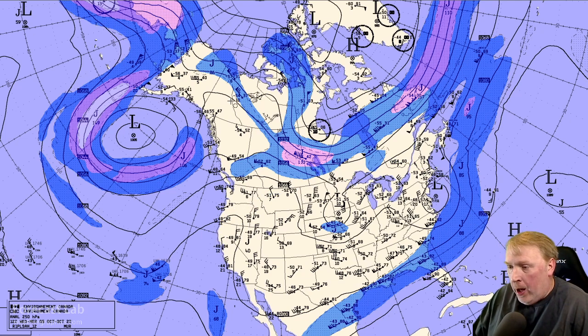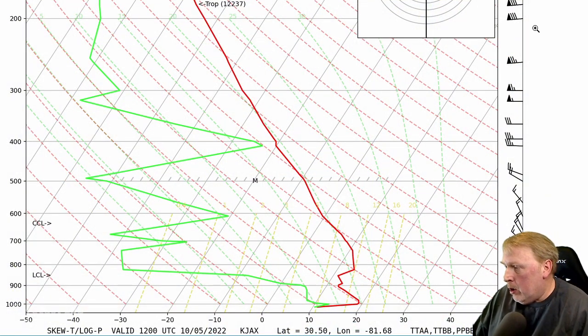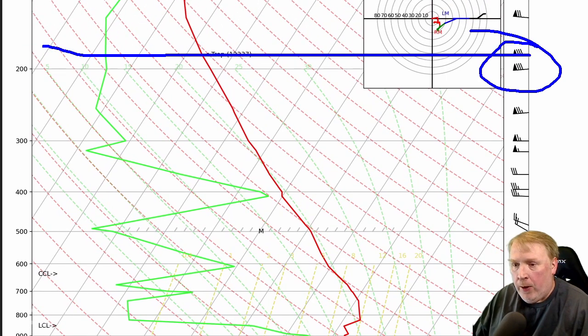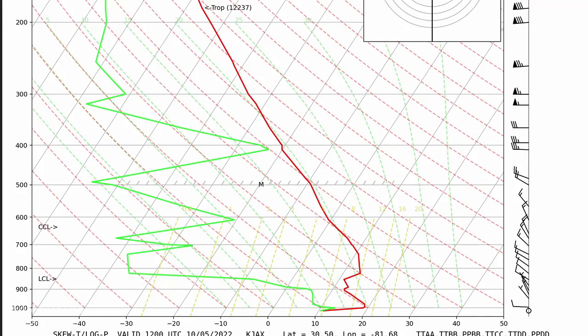The only jet activity we have is up in Canada, stretching from Manitoba to Newfoundland, and there's another branch down along the Gulf Coast heading out into the Atlantic. This branch has some characteristics of subtropical flow. The sounding for Tallahassee shows that the axis of the jet — the core of it — is up at about 40,000 feet, with the strongest winds at 80 knots at 200 millibars.